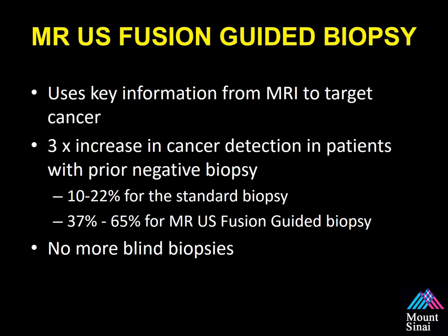In summary, MR ultrasound fusion technology uses key information from the MRI to target cancer. Looking at multiple publications comparing standard 12-core biopsy in similar patients, there's a three-times increase in cancer detection rate. Repeating a 12-core biopsy has a cancer detection rate of only 10 to 22%, compared to 37 to 65% for fusion biopsies. In the end, this really equates to no more blind biopsies — it's a colloquial term, but it emphasizes the limitations of the standard 12-core biopsy.